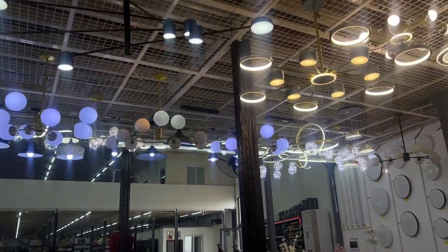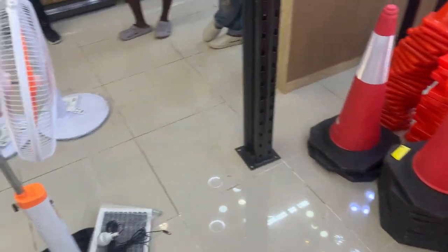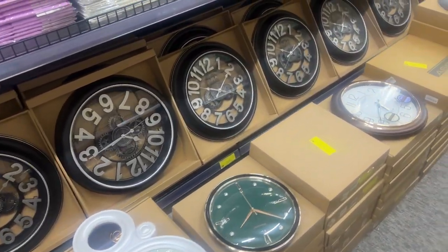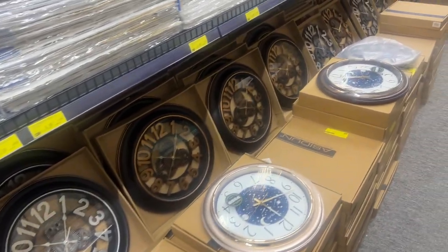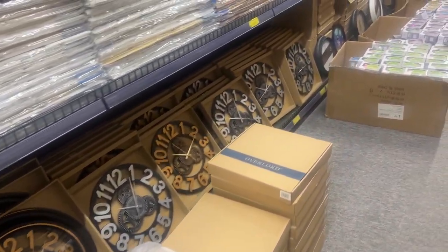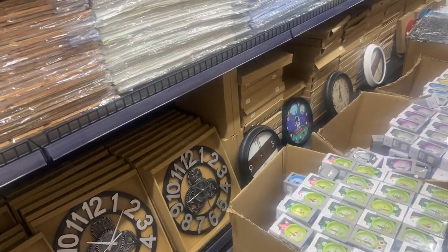There it is guys — we got a lot of lightings here if you're looking to get some of those. We're going to do a part two later. We have some clocks here for the house — $20. All these are $28 USD. And these over here are $30 USD. These mechanical-looking clocks — $12.